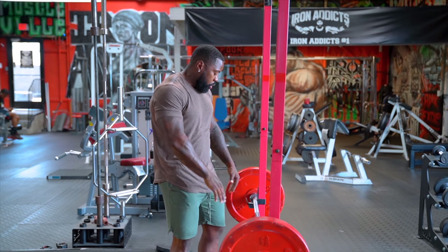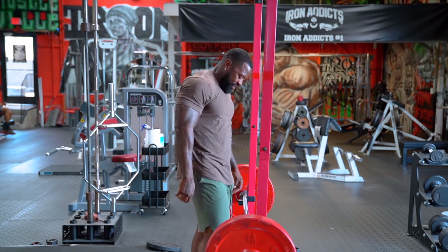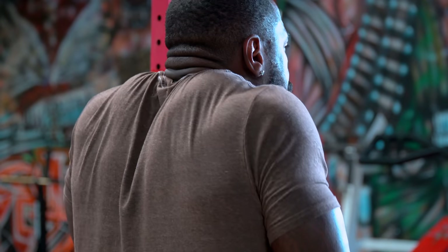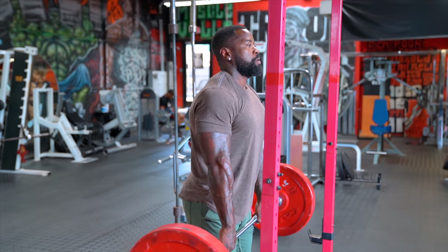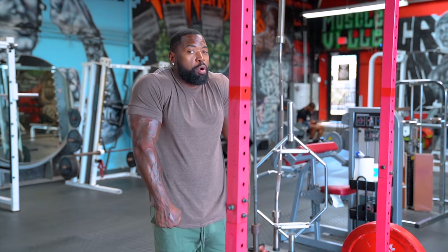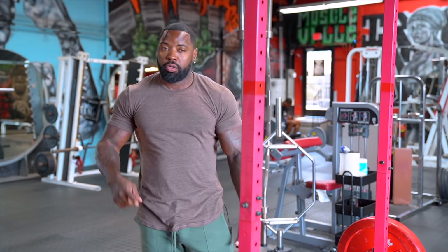The shrug is very simple — you pick it up and shrug like you're saying 'I don't know.' Back nice and straight, chest up, and I like to pause at the top. Start with about 10 to 15 reps with pauses, holding and squeezing the blood into those areas. After that you can burn out going fast. That's the barbell shrug.